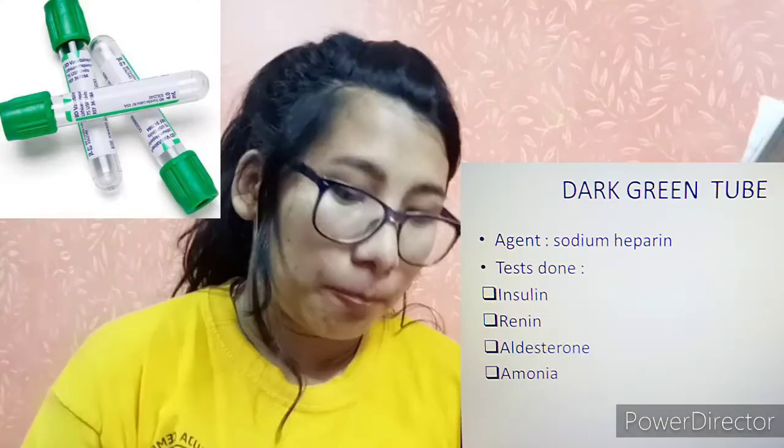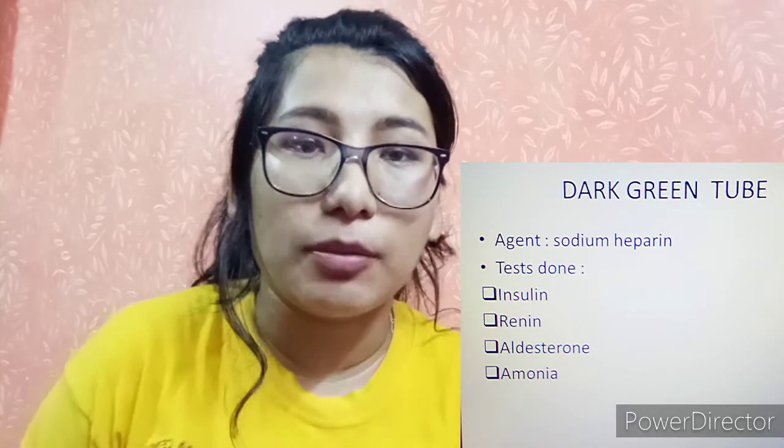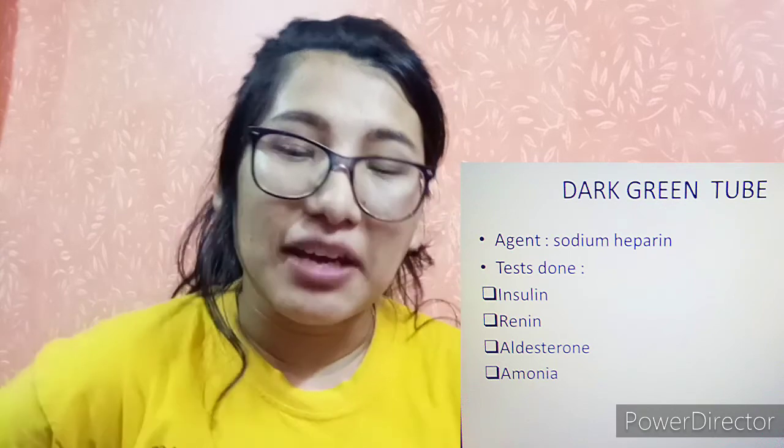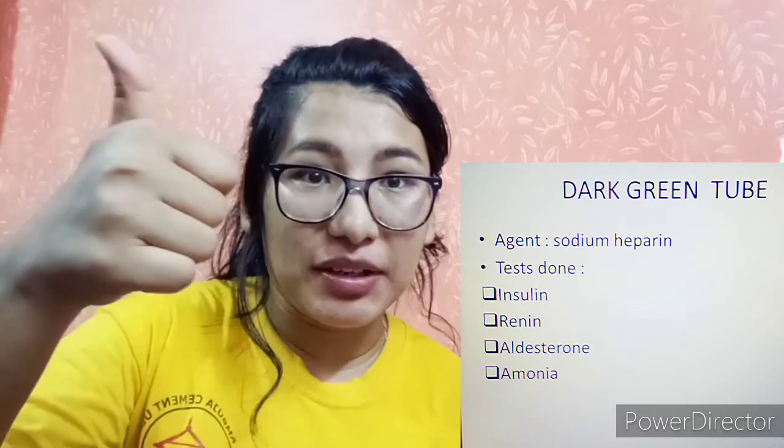Dark green contains sodium heparin, which is an anticoagulant. It is used to test insulin, renin, and aldosterone — specific hormones that require sodium heparin for proper analysis.